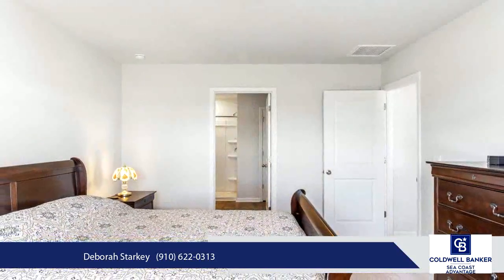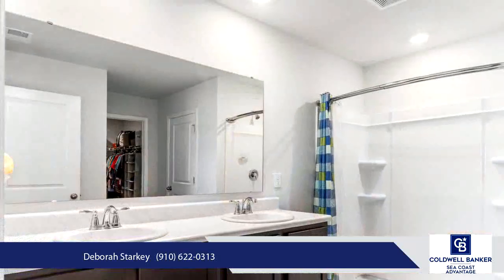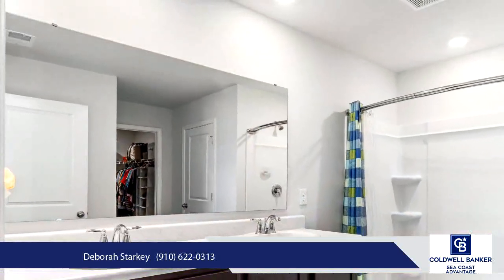Take advantage of the nearby beaches, area attractions, and all that Wilmington offers. Don't forget to schedule a viewing today.